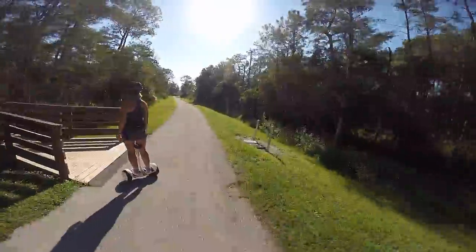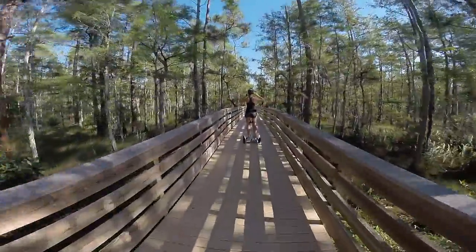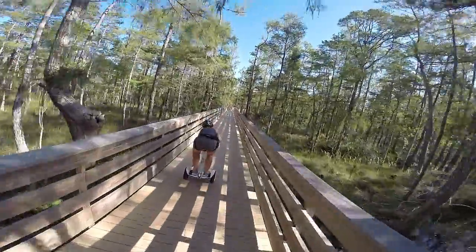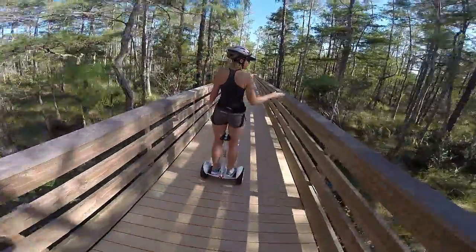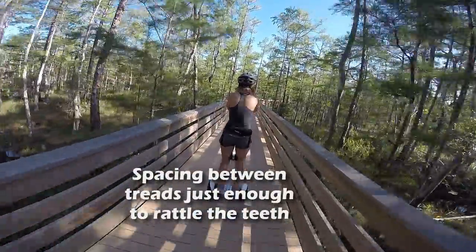Okay, we're now trying our first boardwalk riding ever. A little bumpy, not bad though. Get some vibration, but easy to control.